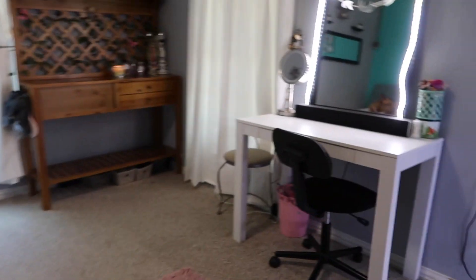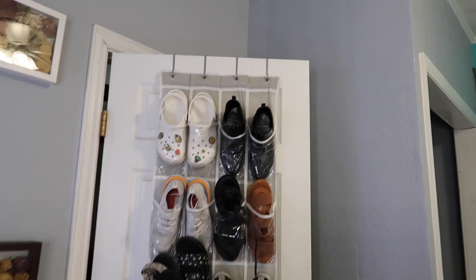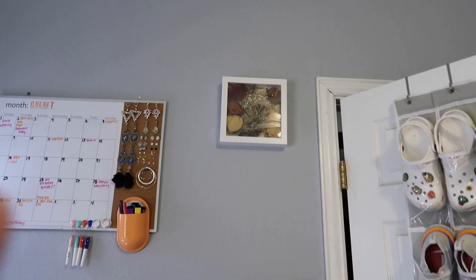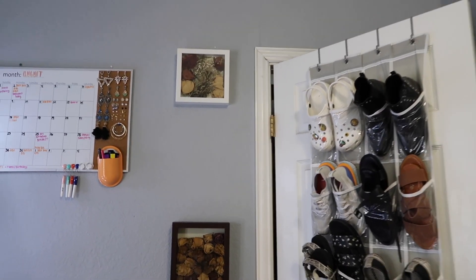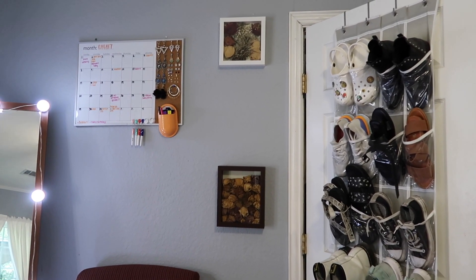Here's my door, and to my right I have this hanging on my door — I got it from Amazon. I have some more shoes under my bed because I have too many. And then I have these shadow boxes — I think I got all three of them on Amazon. These are just flowers that my fiancé bought me for either my birthday or our anniversary.